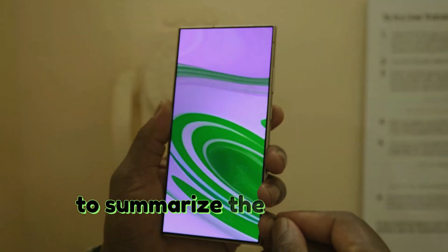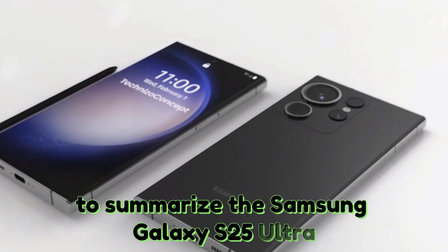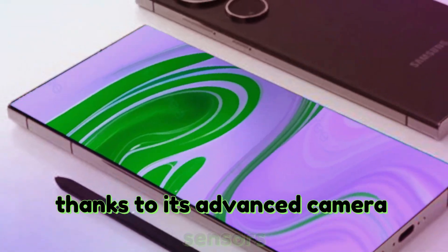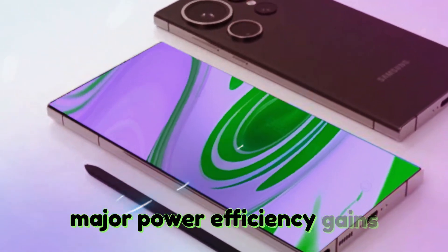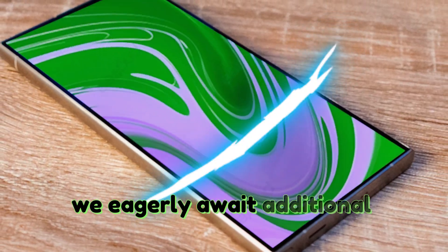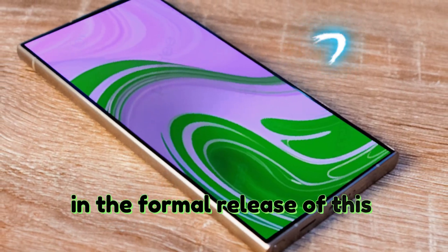To summarize, the Samsung Galaxy S25 Ultra is ready to create new norms in smartphone technology, thanks to its advanced camera sensors, major power efficiency gains, and great gaming capabilities. We eagerly await additional information and the formal release of this breakthrough technology.